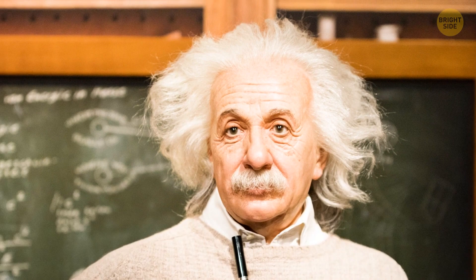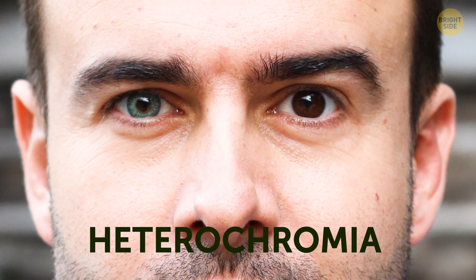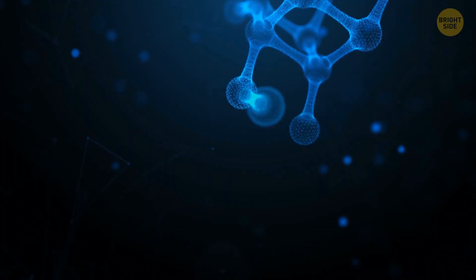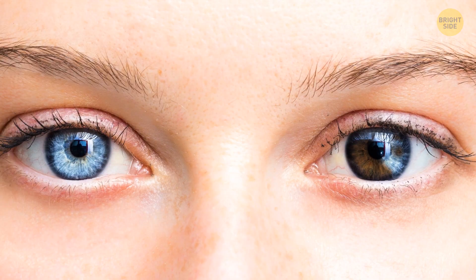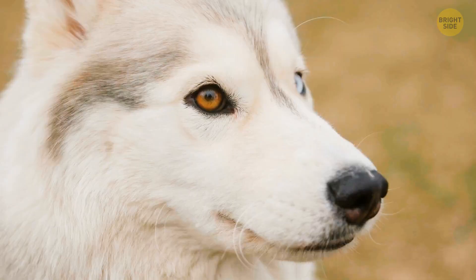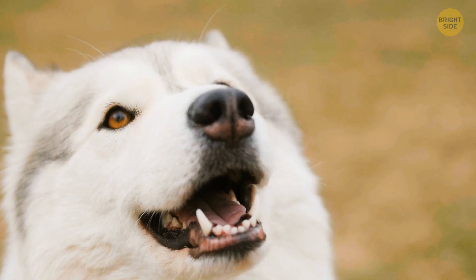Heterochromia makes your eyes two different colors — say one hazel and the other blue. It has to do with the levels of melanin in your body, a pigment that affects the colors of your skin, hair, and eyes. There's also partial heterochromia, where only a part of one of your eyes is differently colored. It's not too common in humans, but you've likely seen it in dogs — huskies in particular, as this breed is naturally predisposed to this condition.